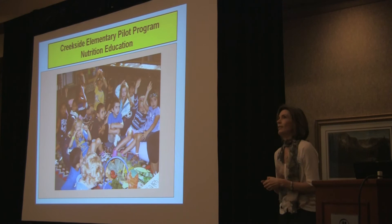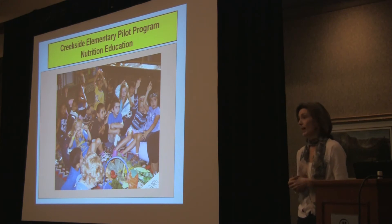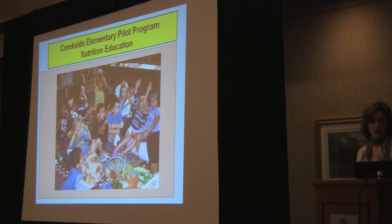You wonder, is any of this sinking in? But if I could just have them come away with one thing that they remember, one thing that they bring home and tell their parents, or that they can just think about when they're making food choices in the cafeteria, at home, or after school.